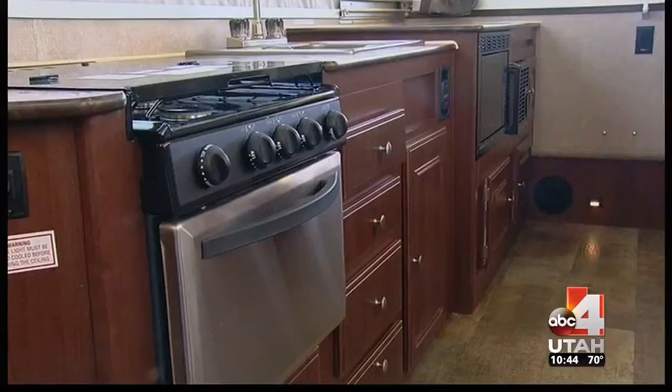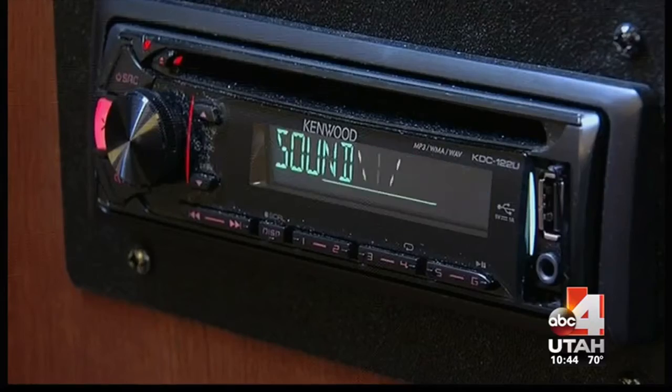So again, ease of travel, size, and portability, as well as all of the amenities. It does have a stereo with indoor-outdoor speakers, so I can have music on the outside as well as on the inside — almost like being at home on the road. Everything you need right here.